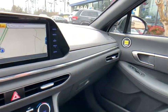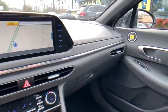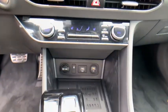Brake assist, remote keyless entry, cargo net, carpeted floor mats. Come take a test drive today.